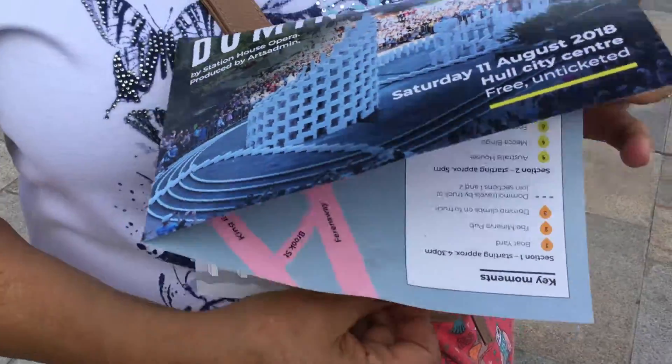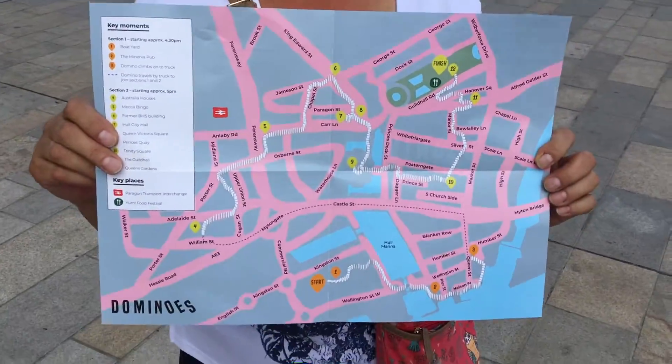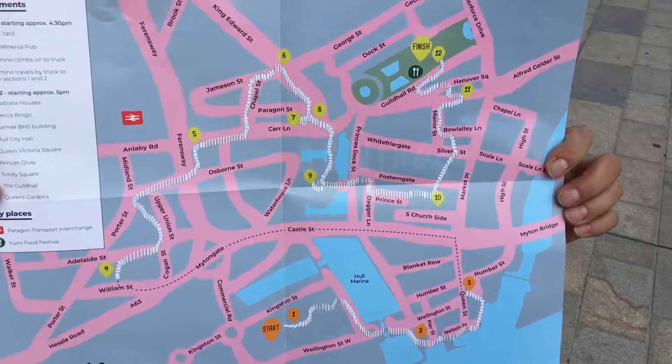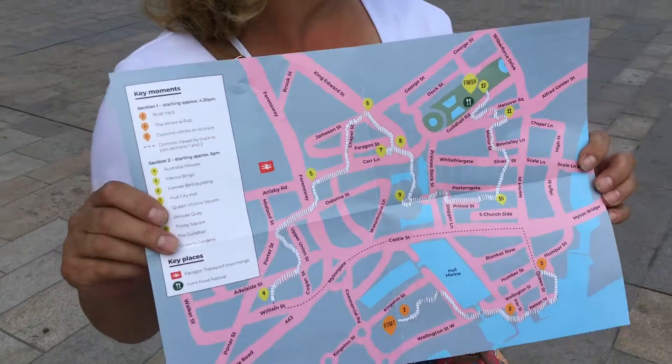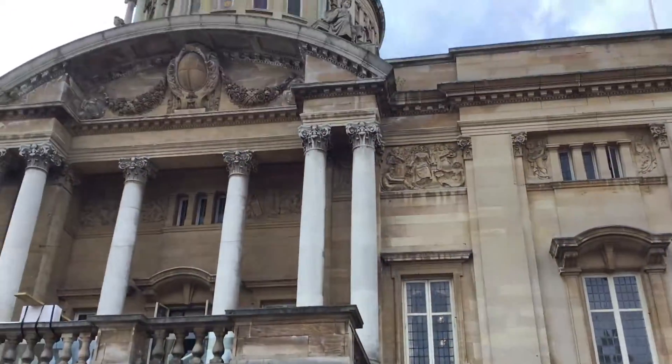We're in Queen Victoria Square and we're here for the Million Domino's Topple. It shows you the map — there are some up there, and they start up there somewhere.